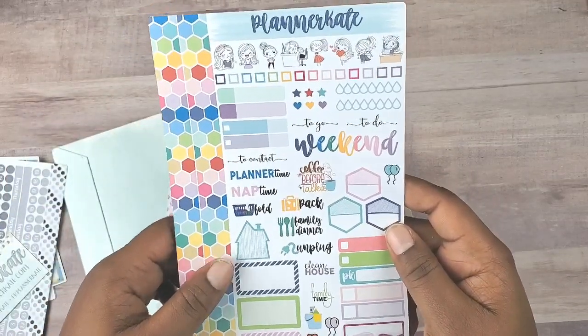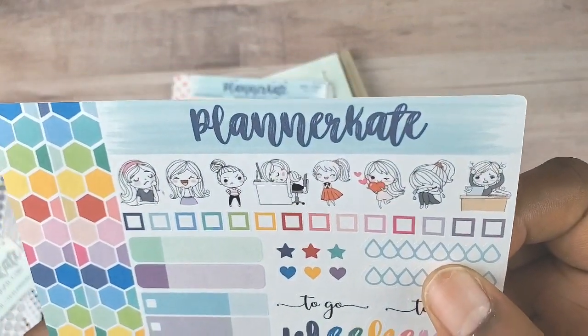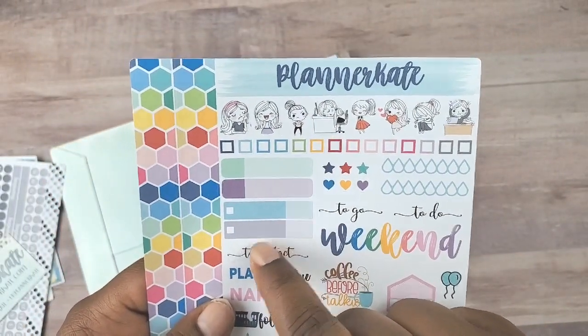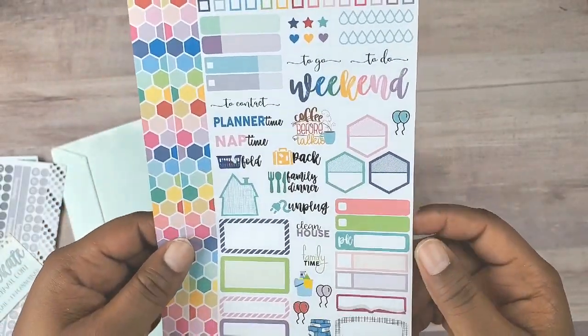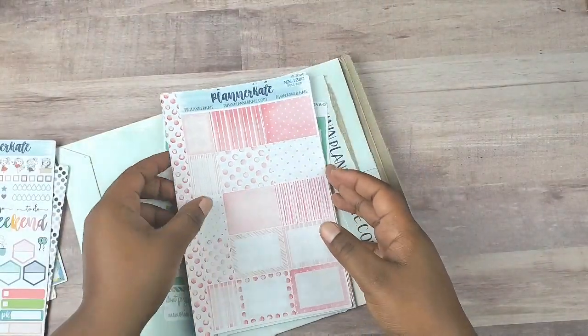I need more of these hexagons. We have single to-do list boxes, expense stickers, to-go, to-do, weekend, to contact. This is lovely — this will be a lovely kit.